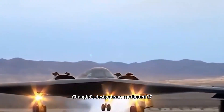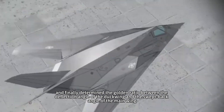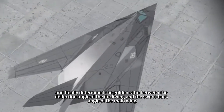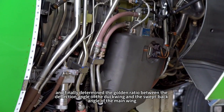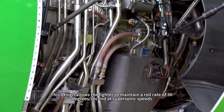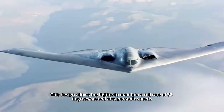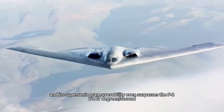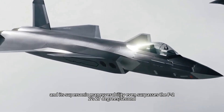In order to realize this cross-generation advantage, Chengdu's design team conducted 17,800 hours of testing in a wind tunnel, and finally determined the golden ratio between the deflection angle of the canard wing and the swept-back angle of the main wing. This design allows the fighter to maintain a roll rate of 36 degrees per second at supersonic speeds, surpassing the F-22's 27 degrees per second.